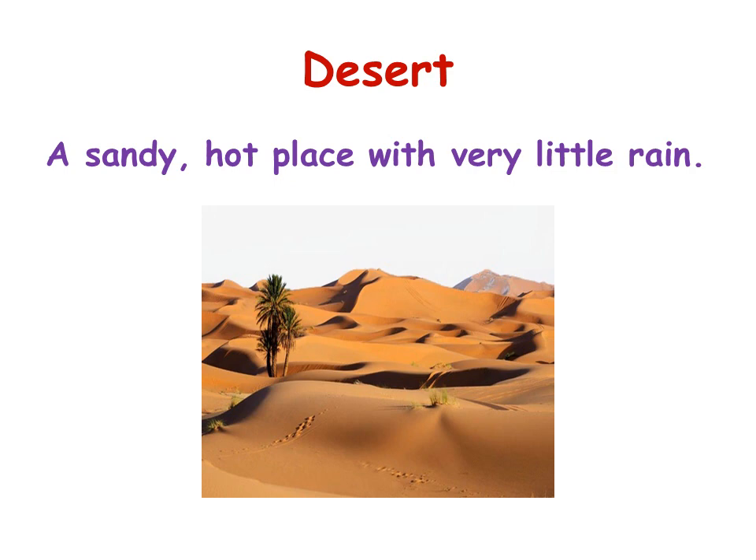A desert is a sandy, hot place with very little rain. In the desert, you can only find plants that need very little water to grow, like the cactus, for example.